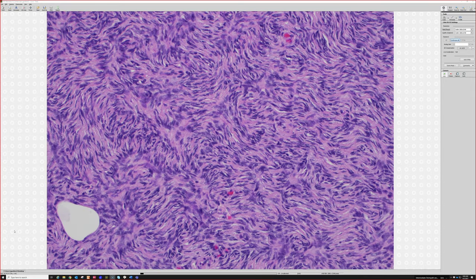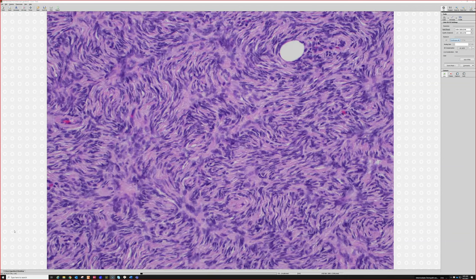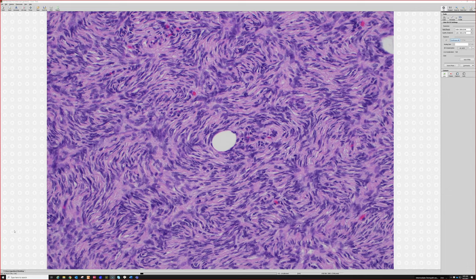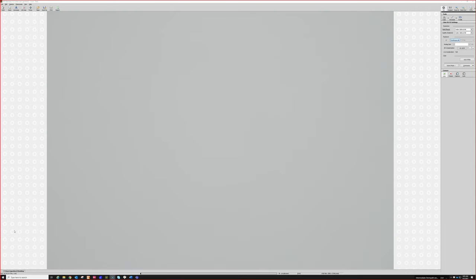The DFSP translocation is t(17;22), involving PDGFB and COL1A1 — collagen 1A1 fused with PDGF beta. More recently an alternate fusion involving PDGFD fused with different partner genes has been reported, and I've seen one of those in practice, which we're writing up as a case report. Now that we know this fusion exists, we'll likely find more. I only do FISH in really difficult cases — this classic case could honestly be signed out on H&E alone.